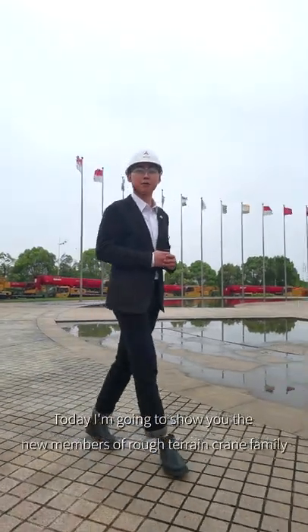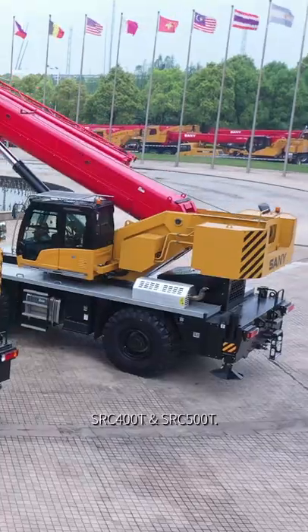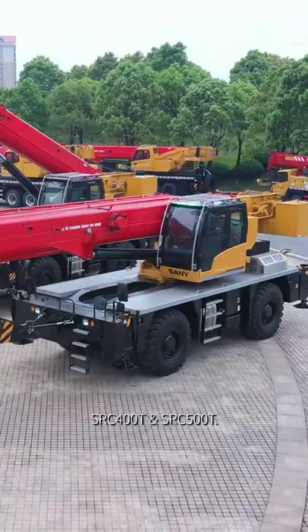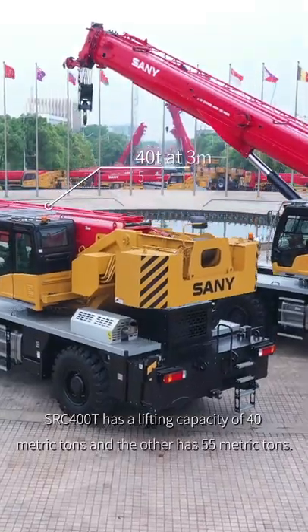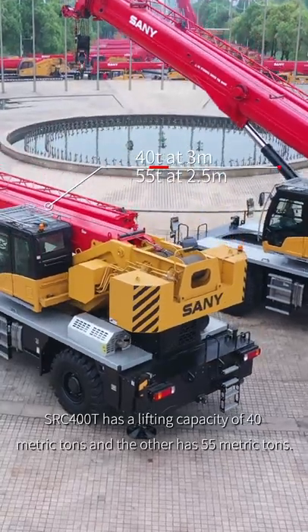Hey guys, I'm Alden from Sunny. Today I'm going to show you the new members of the Rough Terrain Crane family, SRC 400T and SRC 500T. The 400T has a lifting capacity of 40 metric tons, while the other has 51 metric tons.